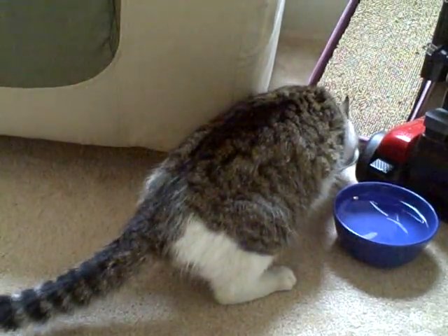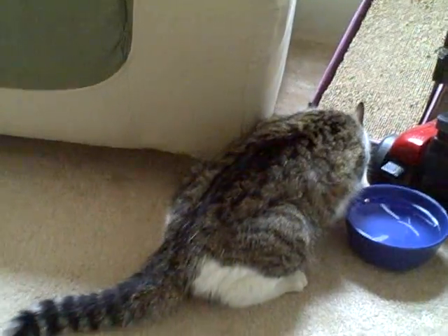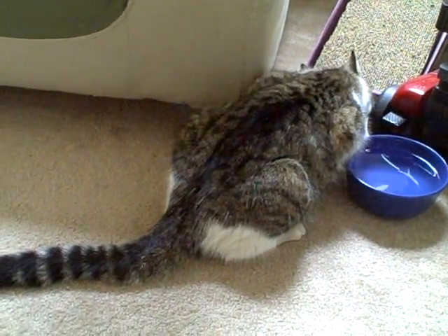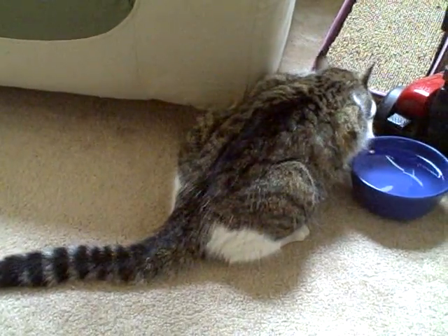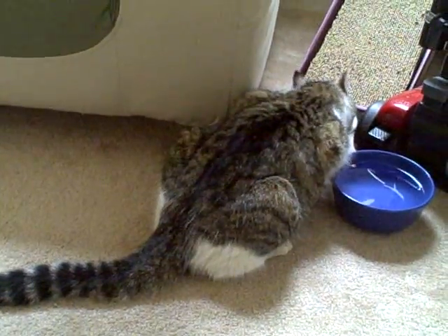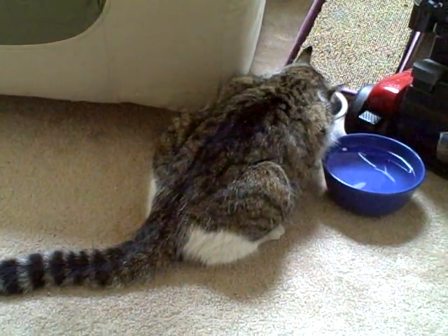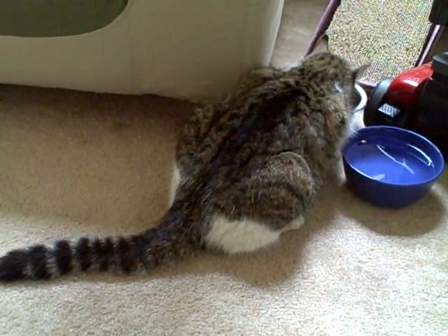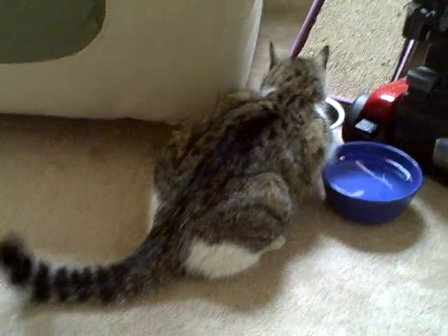Once we get her to the vet, she'll be ready for adoption. She does have to be tested for leukemia and FIV, and gets spayed and vaccinated. And then she'll be ready. So if you're interested, please send an application to us at citykitties.org, or you can email us at info@citykitties.org for more information about her.